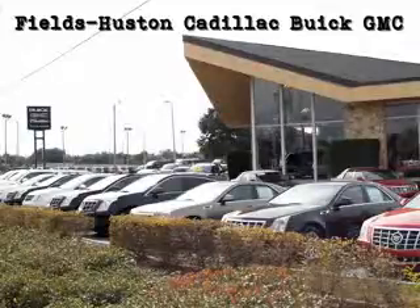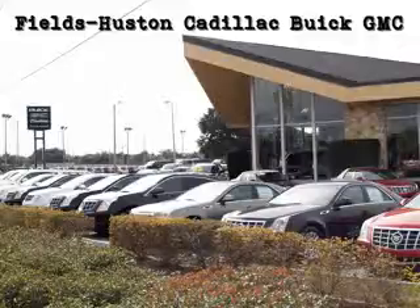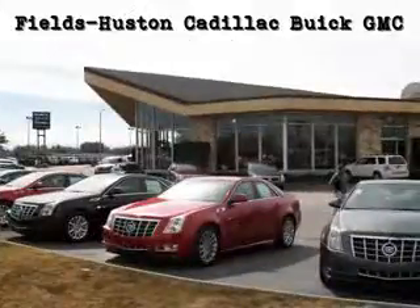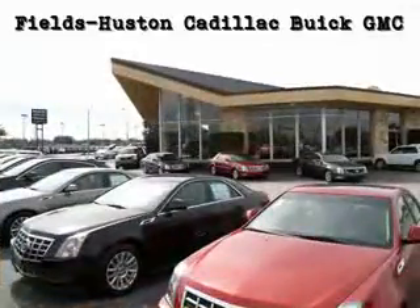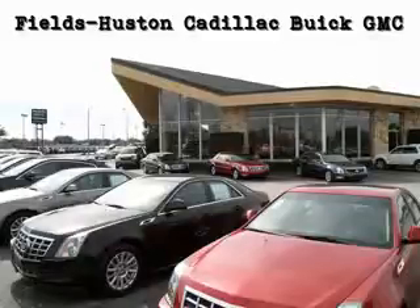Fields Houston Cadillac, Buick and GMC — the people you know and trust — is a family-owned and operated car dealership that has been serving Florida for over a quarter of a century. As a premier Florida Cadillac, Buick and GM dealer, we sell and service new, certified pre-owned and used vehicles. We are proud to offer one of the largest selections in the Heartland area.